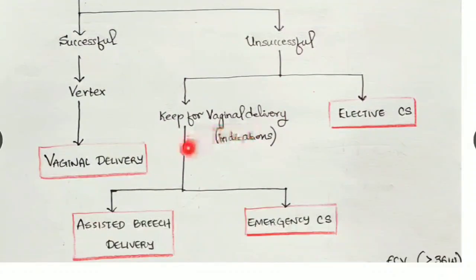If there are no problems after failed ECV, we can go for assisted breech delivery. If there is any problem or complications, we again go for cesarean section — but here it is an emergency cesarean section. This is the flow chart of breech management.